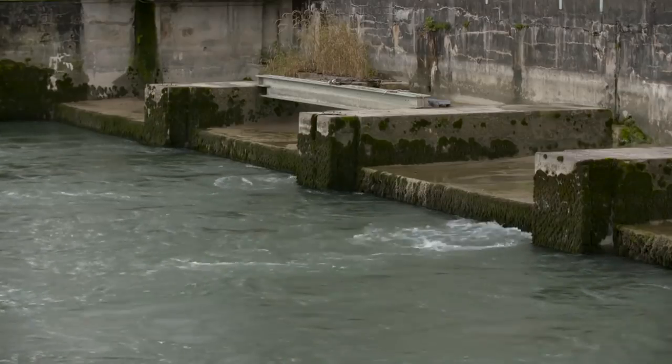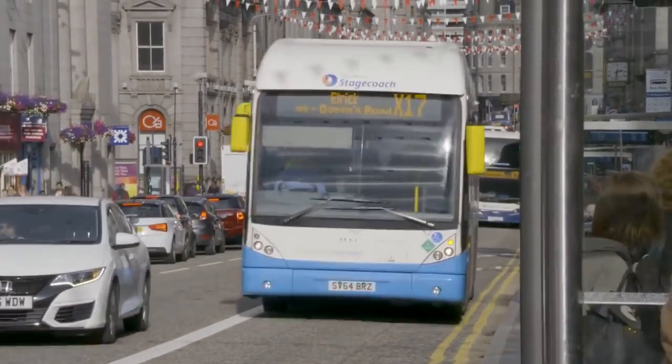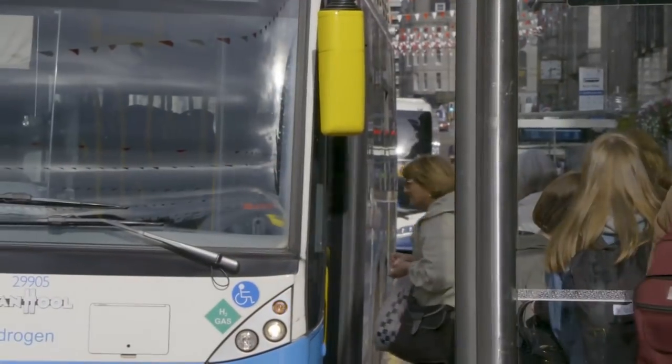Most hydrogen is still produced from fossil fuels, which does involve a lot of water. But as we saw when we visited Aberdeen, it can keep pollution down in built-up areas.